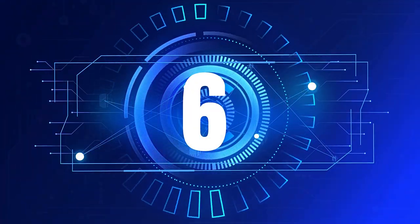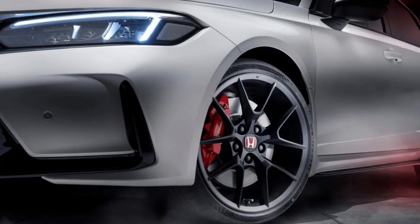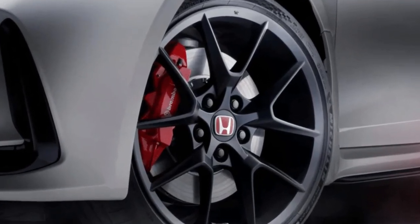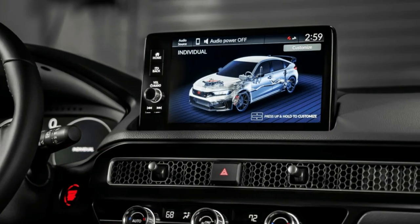Number six: Honda Civic. Even after receiving a comprehensive redesign for 2022, the Honda Civic continues to be an excellent choice for drivers of every height, including those with shorter statures. It garnered the award for the 2022 model year as the best compact car for the money and ranks near the top of compact automobile rankings.